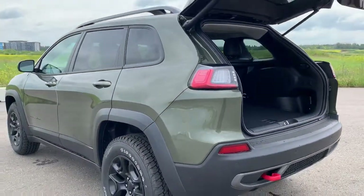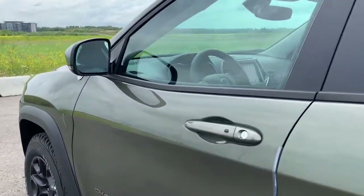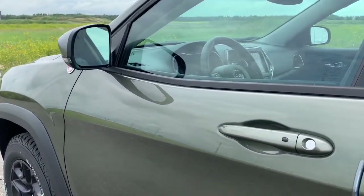This Cherokee does come equipped with blind spot and cross path detection. That triangle will illuminate on the side mirrors if there's a vehicle in your blind spot and chime if you turn your signal light on.